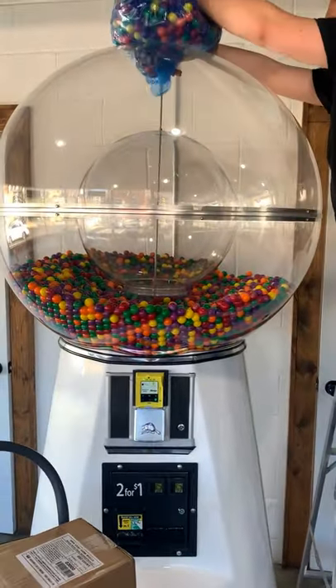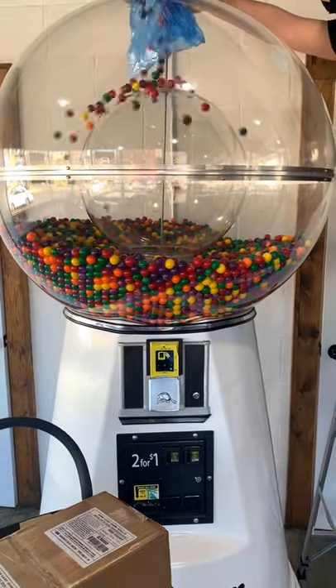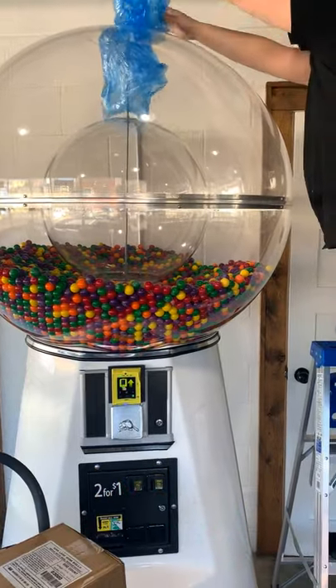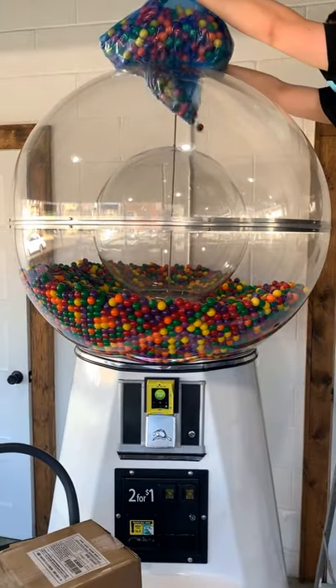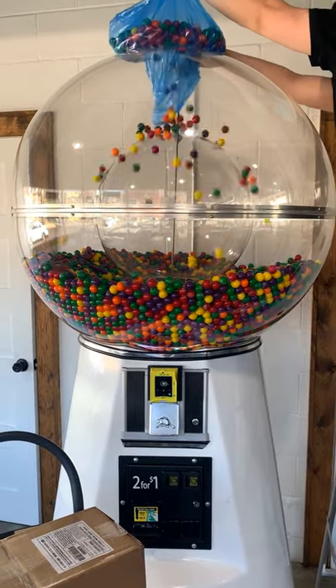Hey guys, for this short video we'll be filling one of our 7 foot tall gumball machines. We bought 10,000 Nerd Candy filled gumballs from CandyMachines.com to put inside this giant gumball machine. This gumball machine holds up to 40,000 gumballs with the center globe inside.